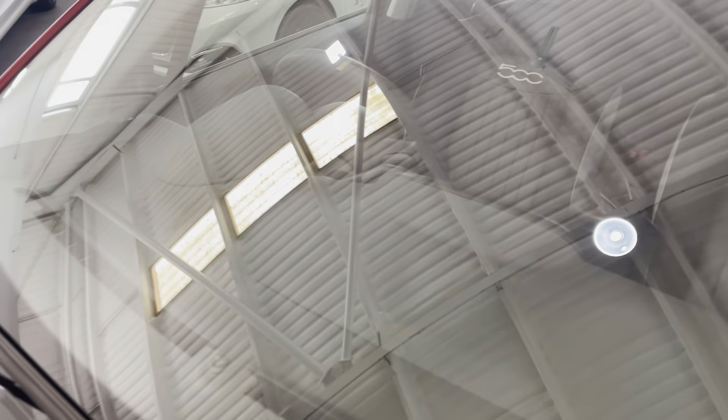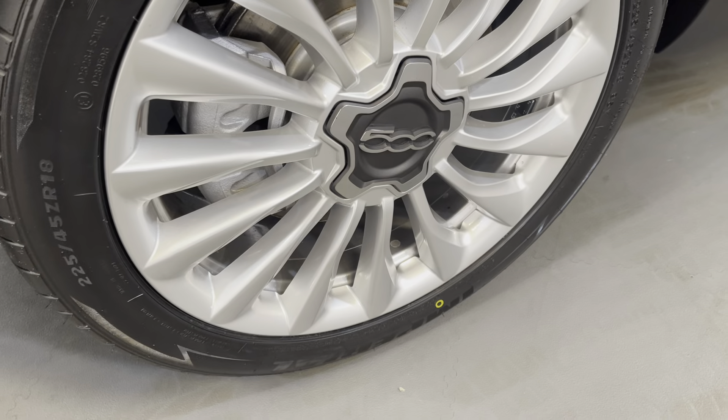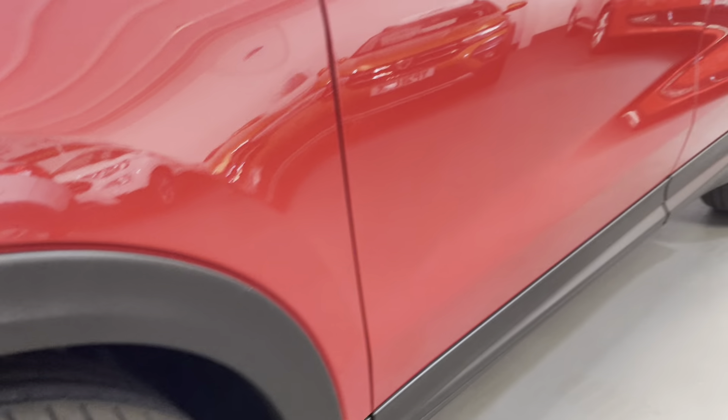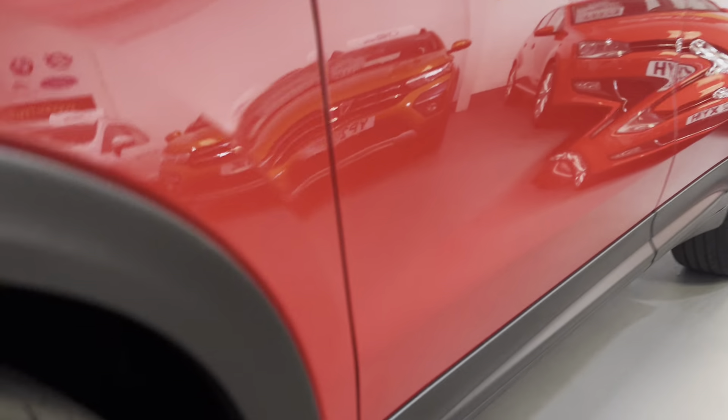There's no damage to the windscreen or the roof. The front wheel here is again in excellent condition and unmarked, with a brand new tyre fitted.